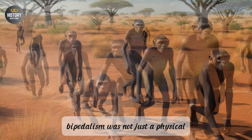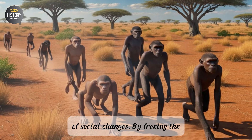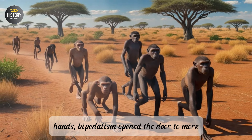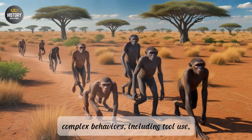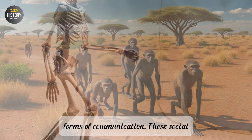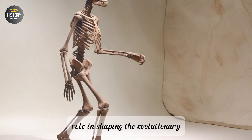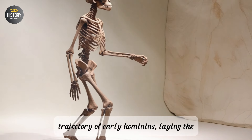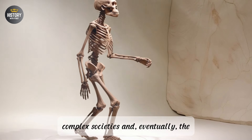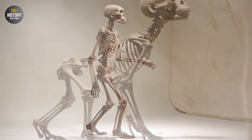Finally, the development of bipedalism may have had important implications for early hominin defense strategies. By standing upright, hominins could better detect predators from a distance. Bipedalism also freed the hands for wielding sticks, stones, or other tools that could be used in defense against predators or rival groups. In summary, the evolution of bipedalism was not just a physical transformation but a catalyst for a host of social changes. By freeing the hands, bipedalism opened the door to more complex behaviors, including tool use, cooperation, parental care, and early forms of communication. These social adaptations played a crucial role in shaping the evolutionary trajectory of early hominins, laying the foundation for the development of more complex societies and, eventually, the emergence of modern humans.